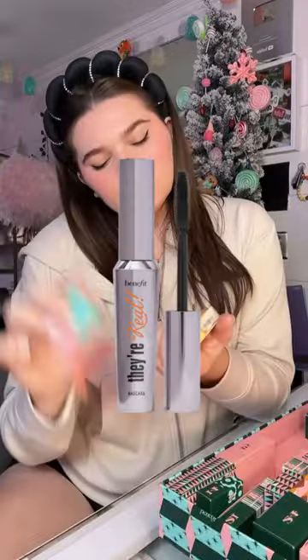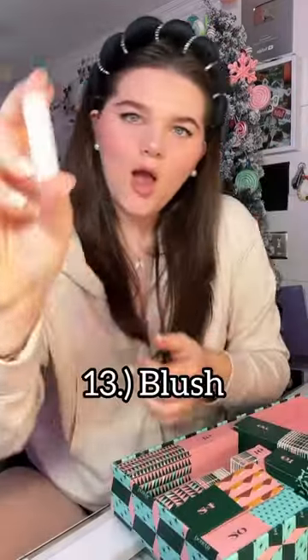This is the final part of opening my Benefit advent calendar. So far she has not disappointed, with a bunch of little mini makeups that I'm obsessed with. Let's just get right into this.